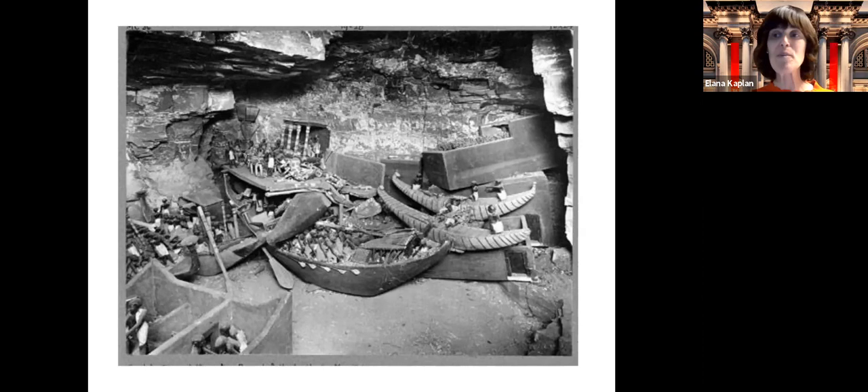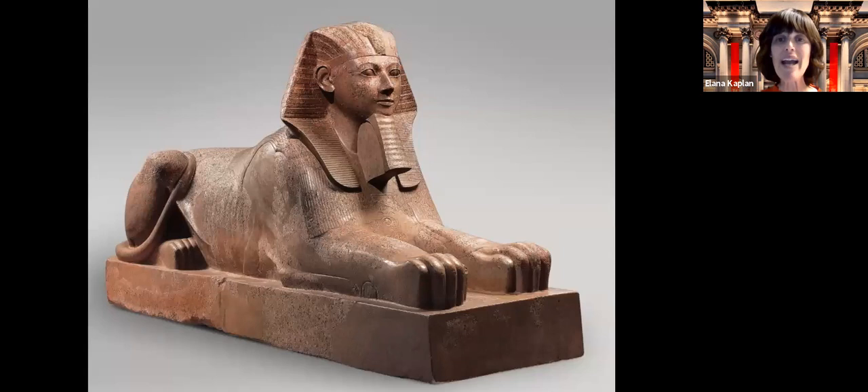So we're now moving from the very small scale of wooden models to the very large scale of sculptures — sculptures of Pharaoh. The discussion we're going to talk about now is: who is the Pharaoh of the Exodus? That could be a whole two-hour class in itself. It's a very, very interesting subject to look into, and there are many opinions on that.